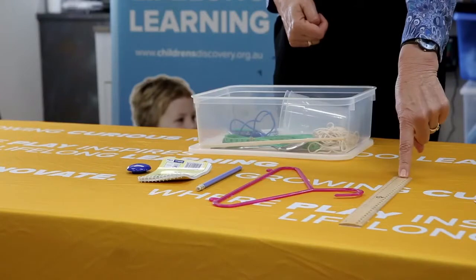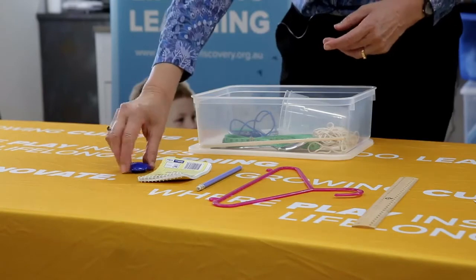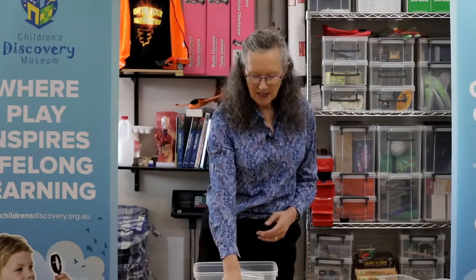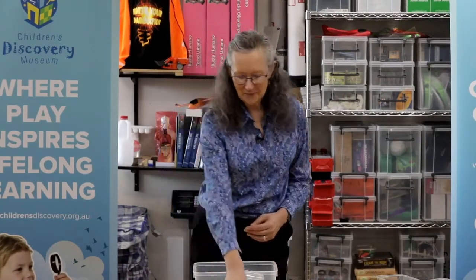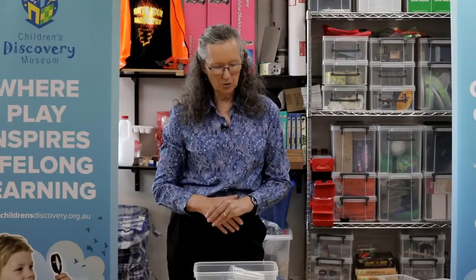Now I'd like you to point to your longest thing. For me the longest thing was my ruler, but you might have chosen something quite different. Now point to your shortest thing — for me that was my fridge magnet. And now point to your middle thing. There's a special word for the middle thing: it's called the median. So if you ever hear anyone talking about the median, they're talking about the middle thing. That was quite easy — we didn't actually have to do any measuring because we could easily compare just by looking. So we did some comparing, but not actual measuring.